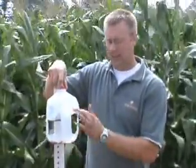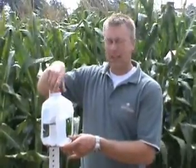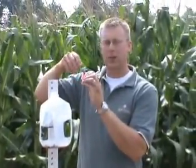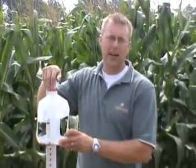Very simple — a milk jug with the sides cut out leaving about an inch and a half depth to the bottom for the antifreeze which will kill the bugs when they fly in. Then simply underneath the cap, poking a paper clip through and sticking the pheromone on the bottom there will attract the male Western Bean Cutworms into this trap.